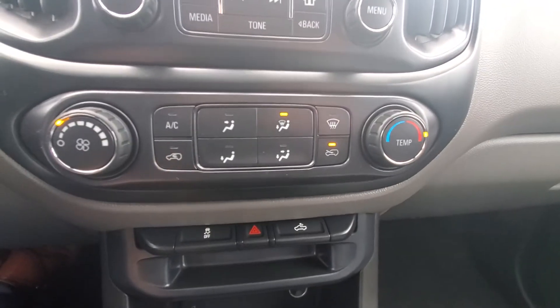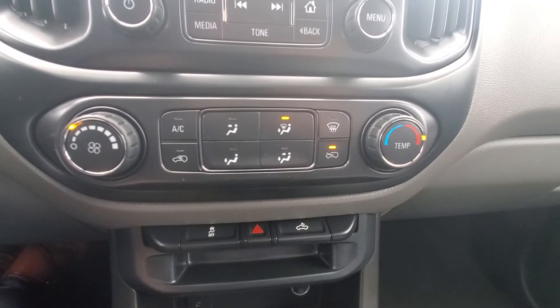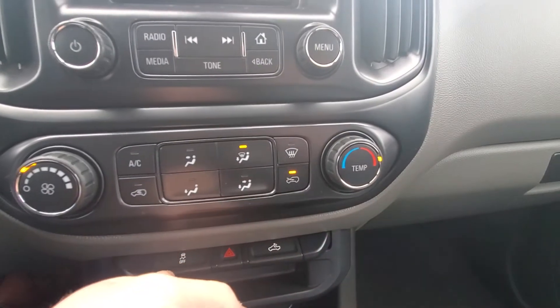You've got your climate control — fan level on the left, temperature on the right — along with a bed lamp and stability control.